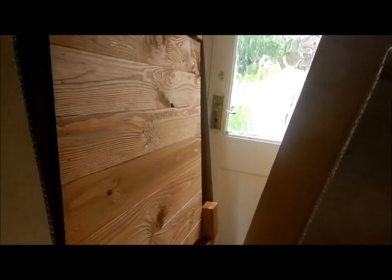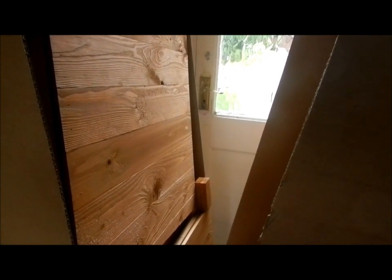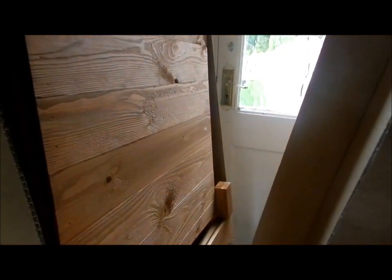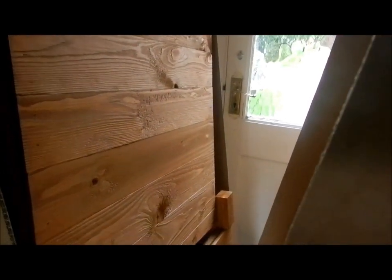So yeah, that's just a quick video on a new hutch for Lily and Coco — the same hutch as they've got now, but a brand new one. Thanks for watching and I'll speak next time, bye!